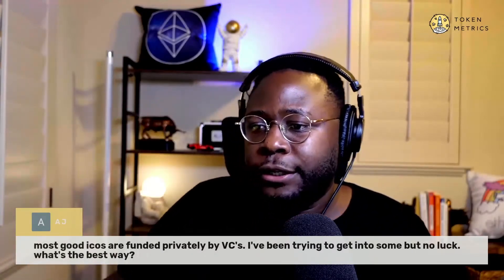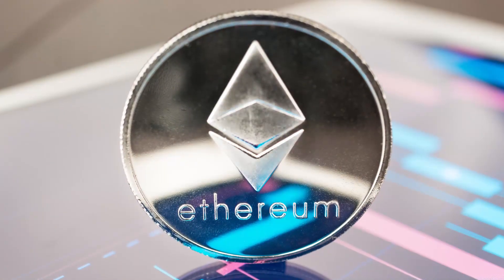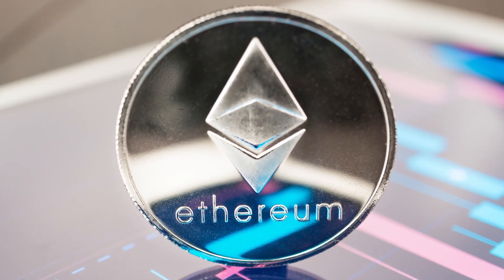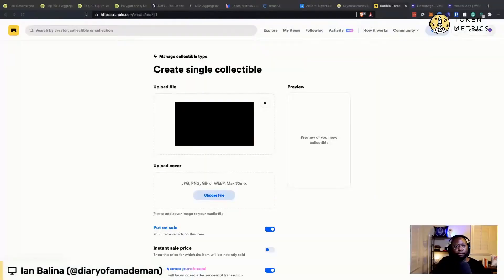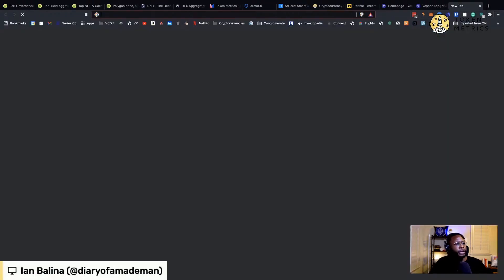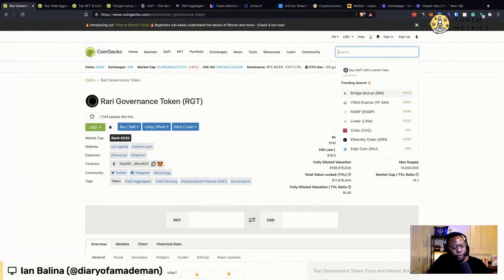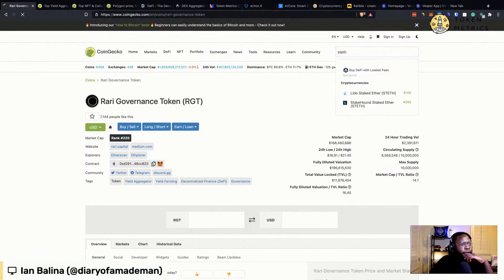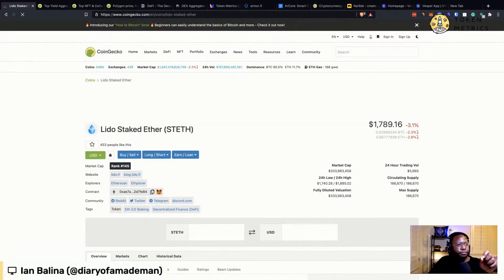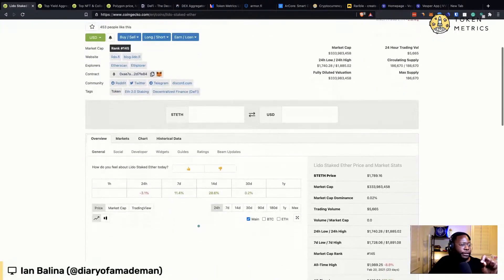Brock asks: how can I learn to stake my Ethereum? I have 20 or so that I'm holding long term. Well, to stake Ethereum directly you have to have 32 ETH. The workaround is to just buy staked ETH — not financial advice — but if you go to CoinGecko and look up stETH, this is by Lido, and it's basically a way to have staked Ethereum without having to actually stake it or lock it up.